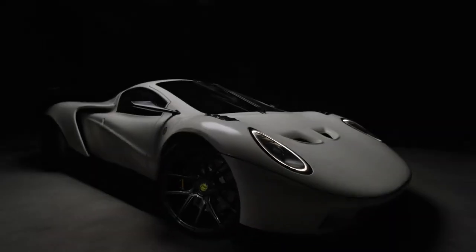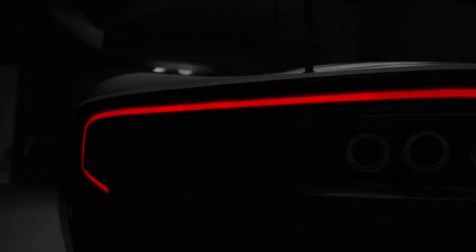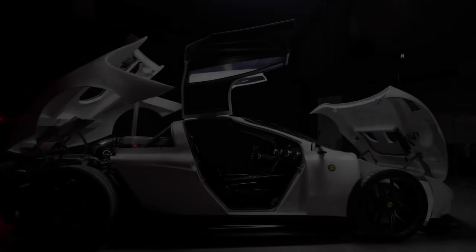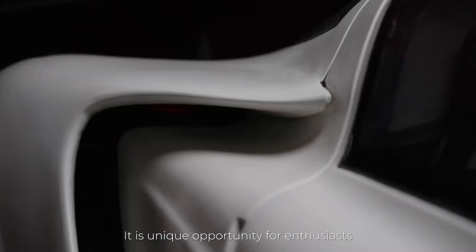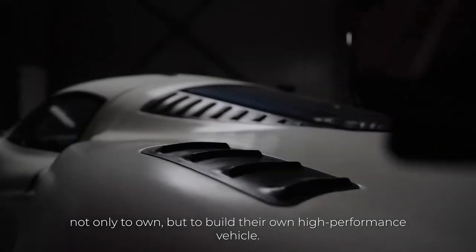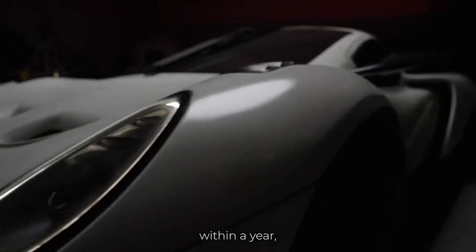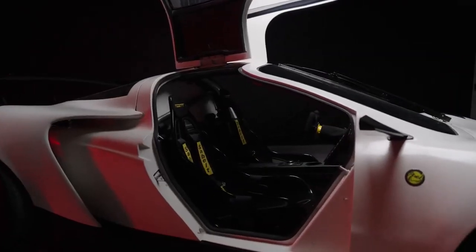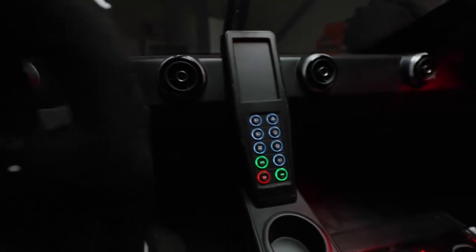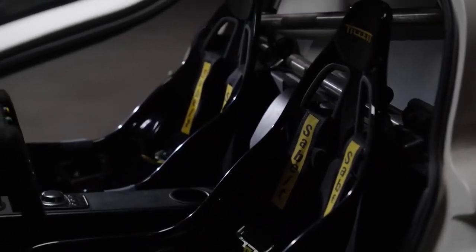A new kit car from Lithuania combines Porsche looks with an Audi V10. The Rhino RR01 was introduced as an affordable street-legal yet track-focused supercar. Lithuania's Rhino Racing has unveiled its new RR01, billed as a road-legal component car designed for racing. The model is drawn from the Porsche Carrera GT and 918 Spyder playbook.